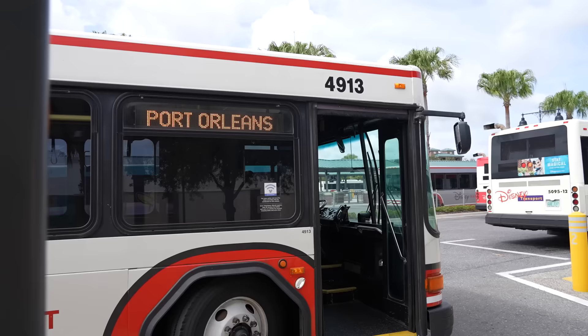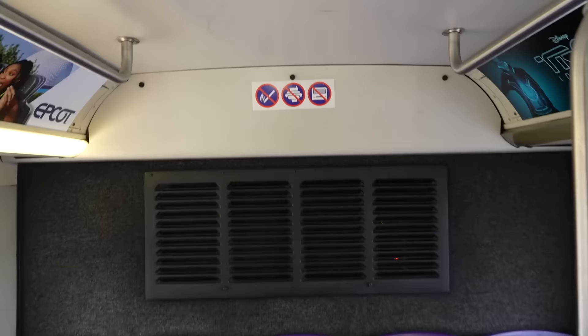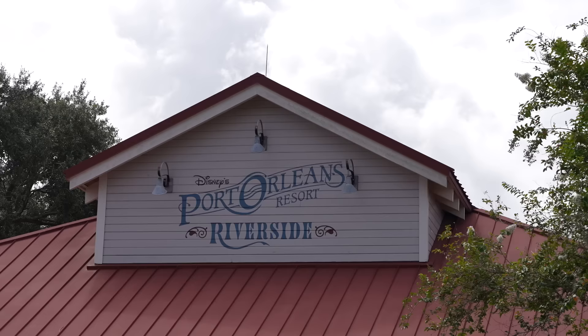Let's head to bus stop number two and get on board. I never noticed - no smoking, no food or drink, no radios on board. Also something I didn't realize: they have free Wi-Fi on the buses. Here we are at Port Orleans Riverside.